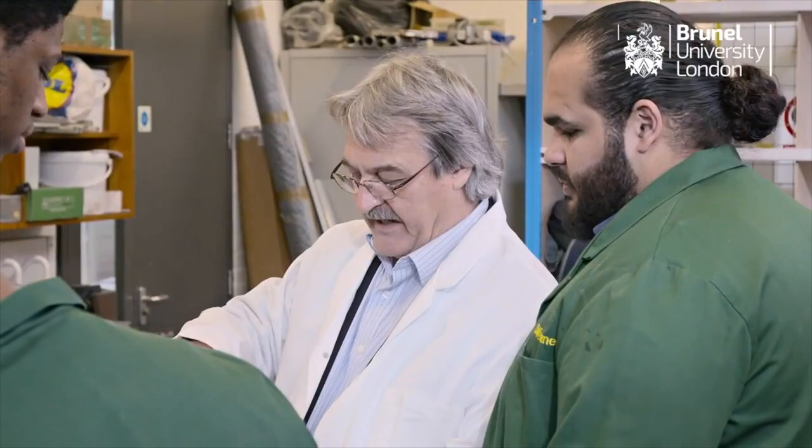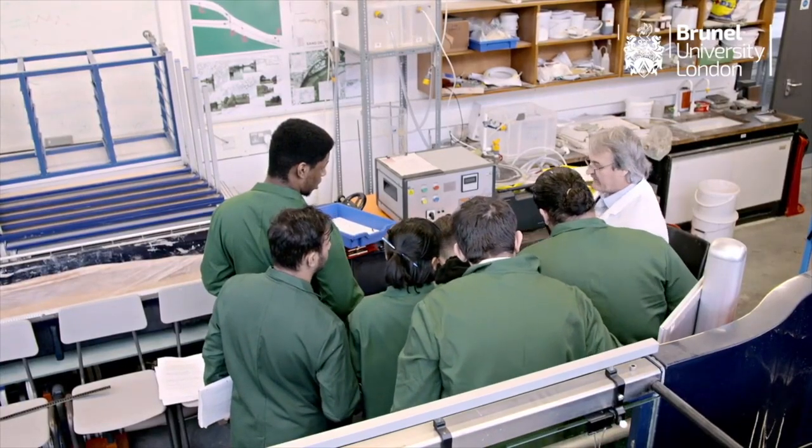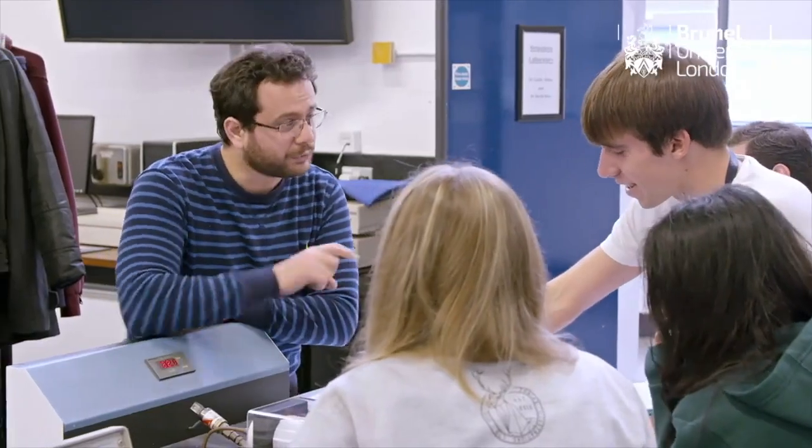The best thing I find that stands out with Brunel's tutors is that they're very open. If you've got a quick question about something, you can just pop down to their office and have a chat with them, because they've all done time in the industry as well. They've got a vast library of knowledge in their head about all different types of engineering fields.